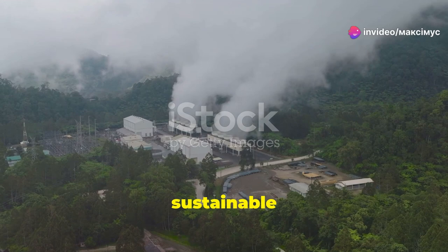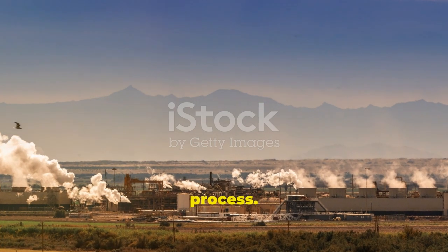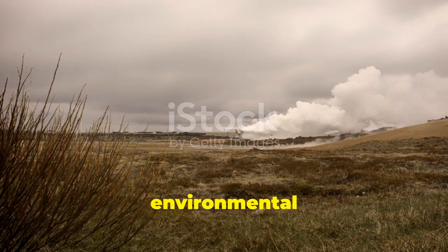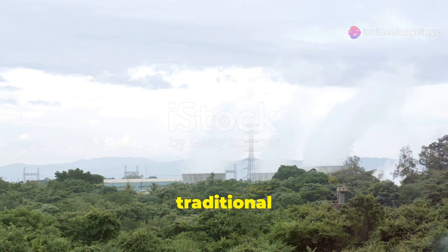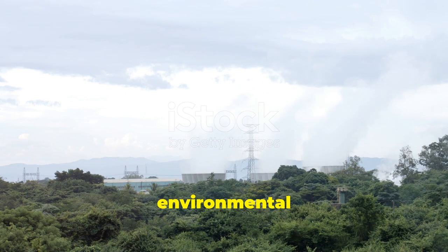Extracting lithium from geothermal brines is an environmentally friendly process. It minimizes the ecological footprint and reduces the environmental impact associated with traditional mining. It taps into the Earth's natural heat and produces lithium with a much lower carbon footprint compared to traditional mining. This is a win-win for both energy production and environmental conservation.